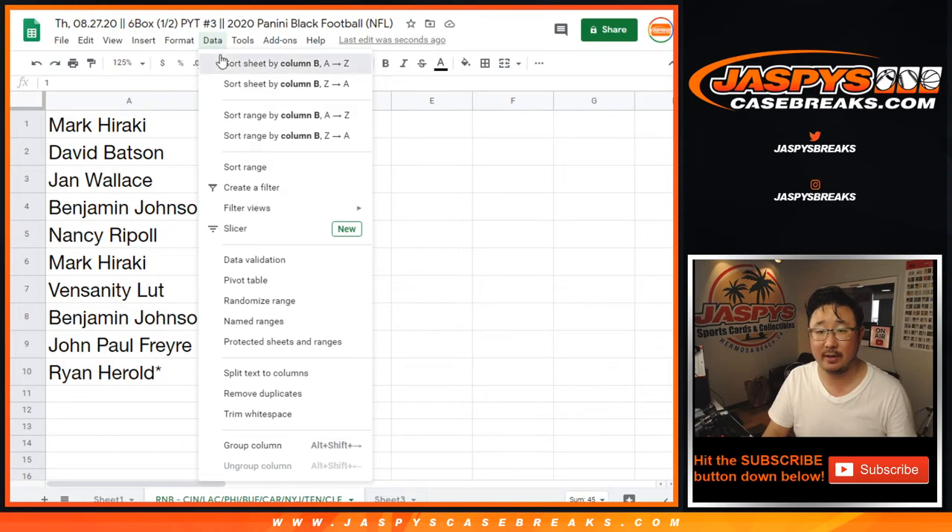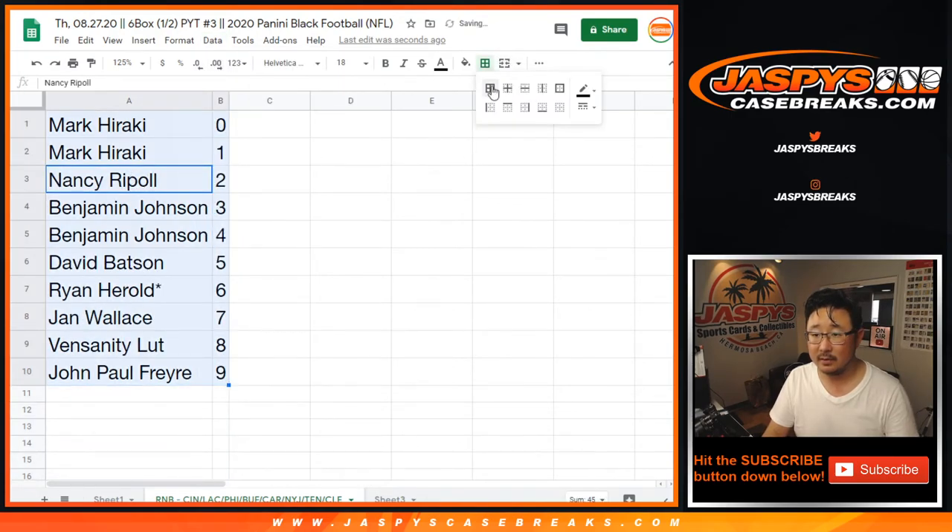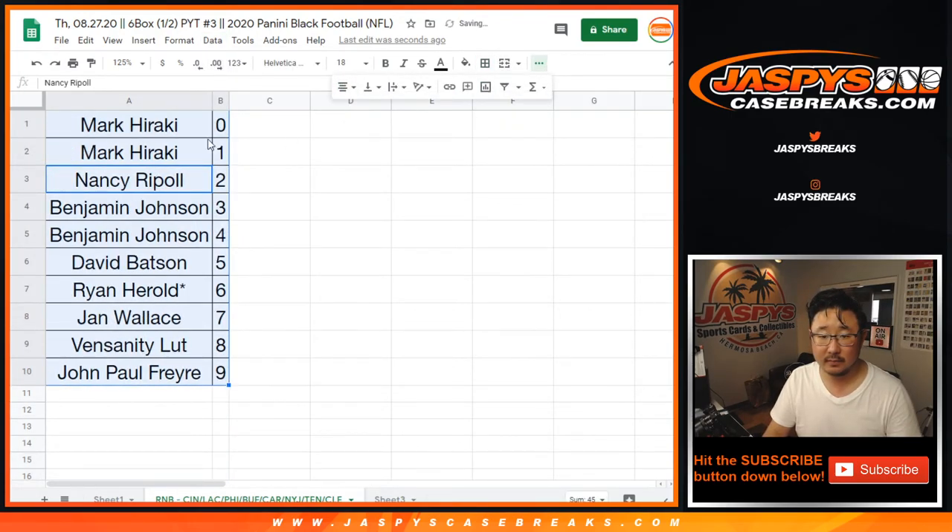Last spot, Mojo. So let's sort that by column B. All right, and there you go. Break itself, separate video — jazbeescasebreaks.com.